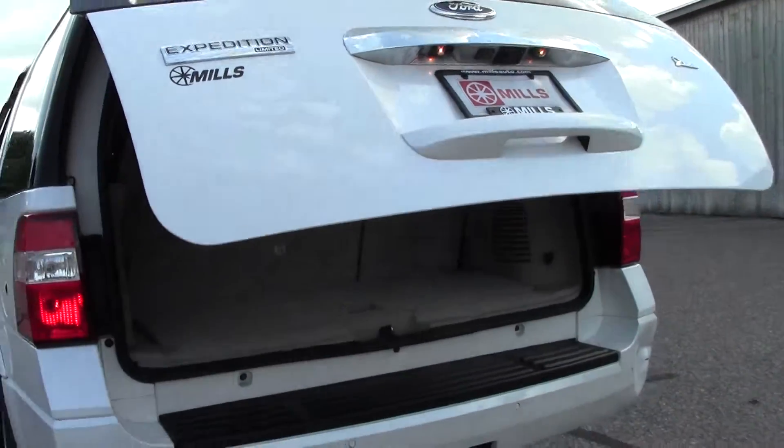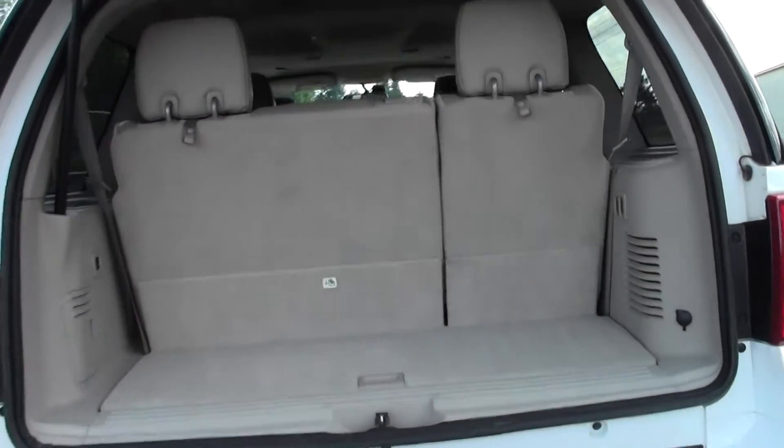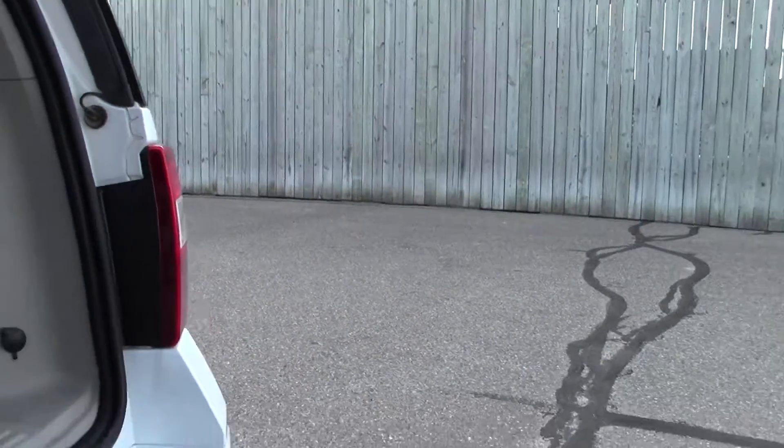Power lift gate, and there's your cargo space. Not a whole lot of room right now, but that's because the third row is up. You can put that down with just a couple of buttons — really easy to do.